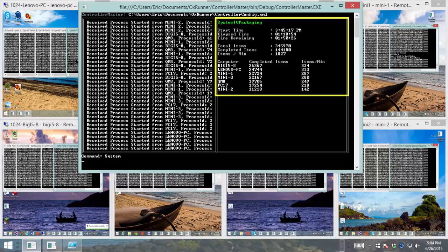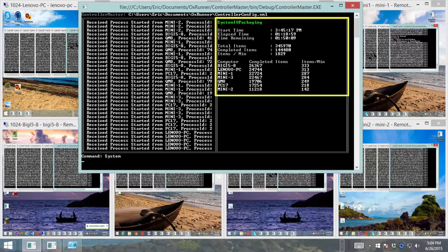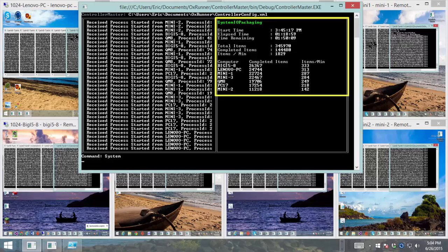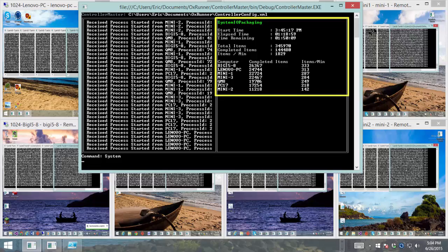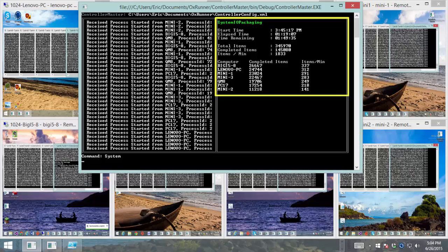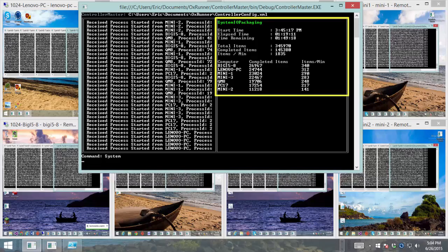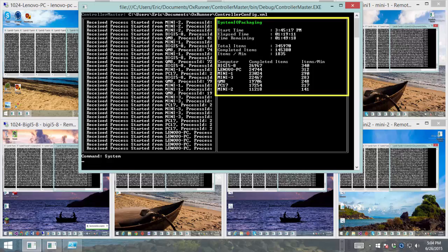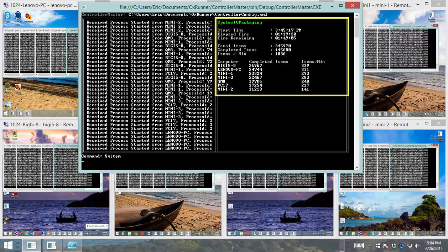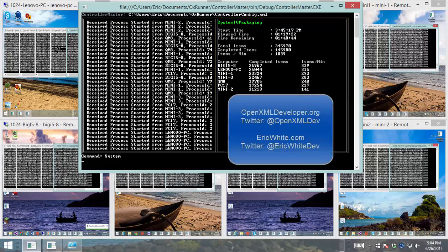The end result of all of this is that we now have a new System.io.packaging that performs identically to the old one, will never use isolated storage, and therefore will never exhibit this 10-megabyte bug. This new module is undoubtedly more robust than the one that is in the .NET framework. It's the module that I'll be personally using going forward.